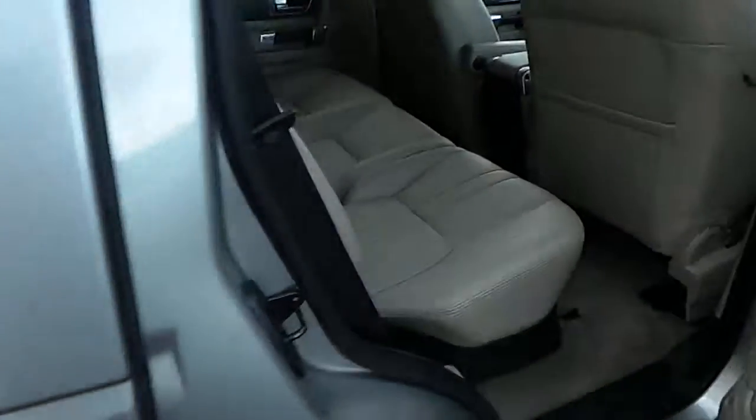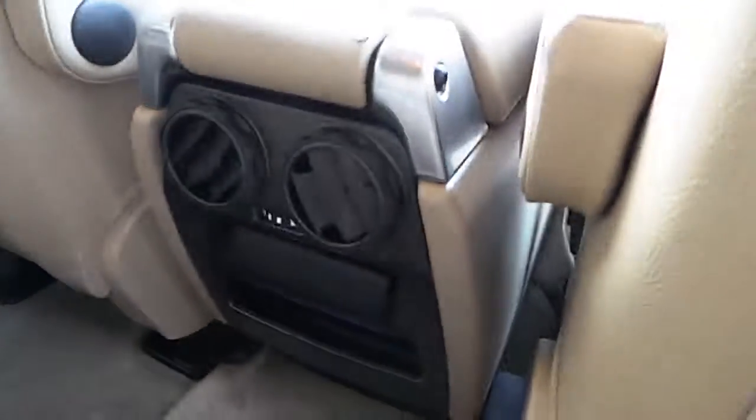If we have a look in the back, we have two isofix points either side as well as dual climate control for your passengers in the rear.